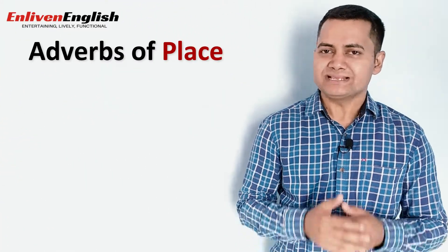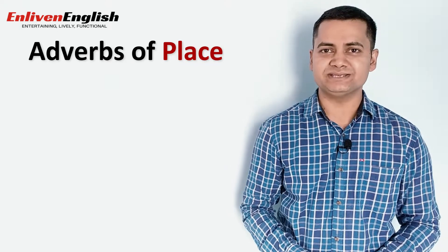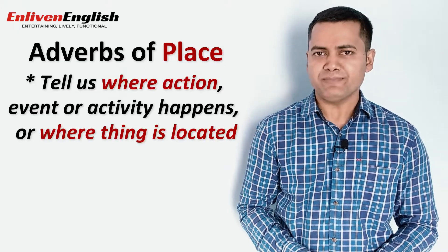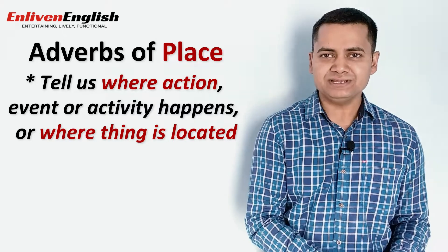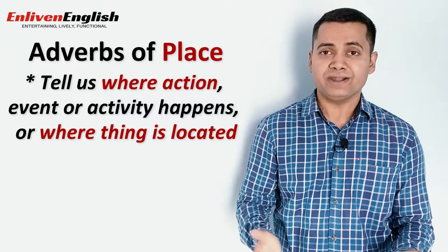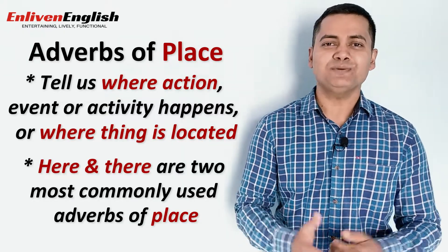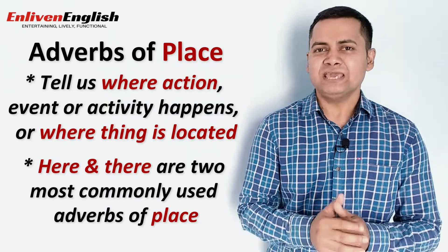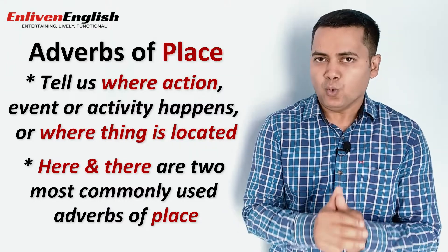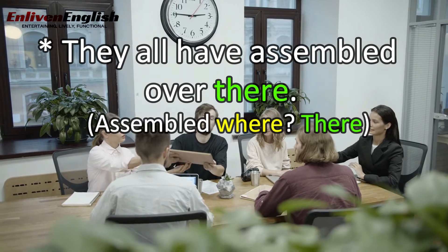First we need to understand what exactly adverbs of place are and what role they perform in a sentence. In simple words, these are adverbs which tell us where an action, event or activity happens or where a thing is located. Here and there are the two most commonly used adverbs of place. For example: 'They all have assembled over there.' Assembled where? There.